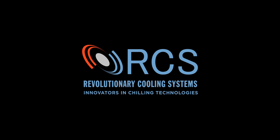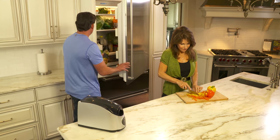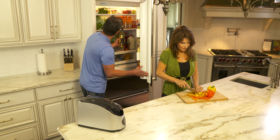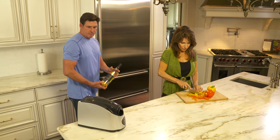We've all been there. You've spent all day preparing for a party. You've just got home from buying your drinks and ice. Your guests will be arriving any minute now, and you fear your drinks won't be chilled in time. What do you do? It's a beverage emergency.